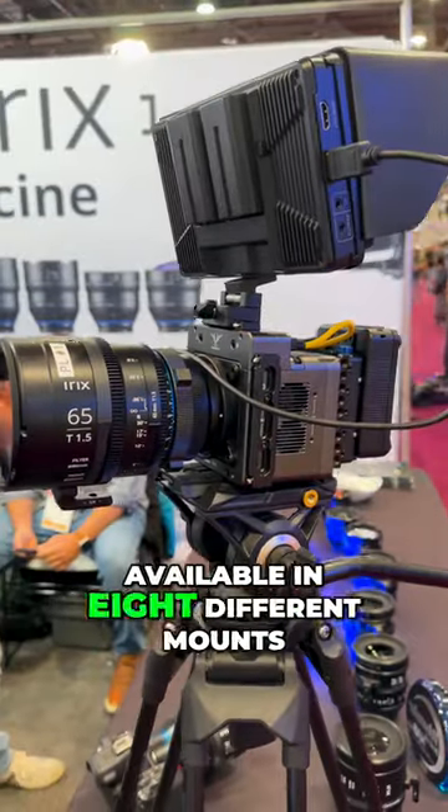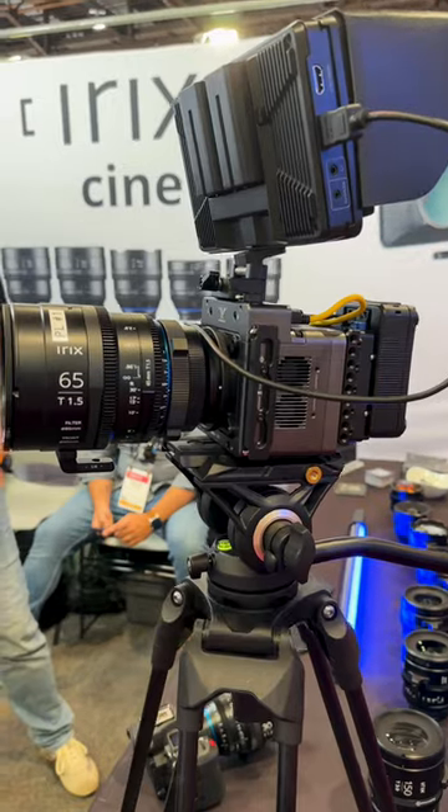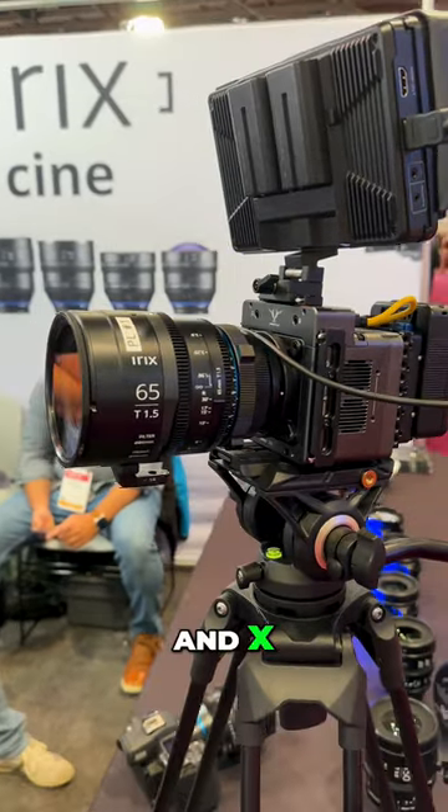Available in eight different mounts: EF, RF, PL, E, Micro Four Thirds, L, Z, and X.